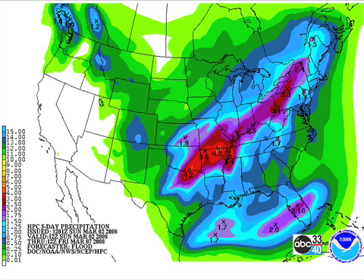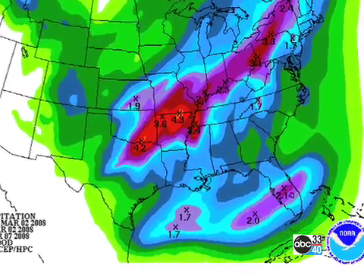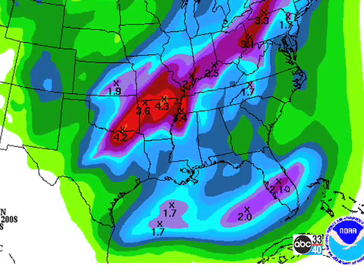Good news is we're going to get some precipitation. The bad news is it seems that the HPC forecast for the next five days is trimming back. The two swaths you see — the one from Texas all the way up into Vermont — that is from the first system. And then the second system later in the week is going to produce the rain down across the Gulf and Florida.